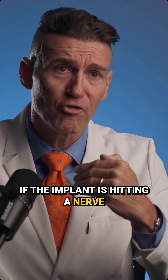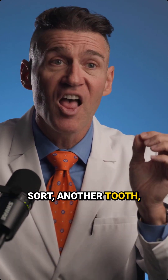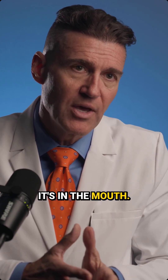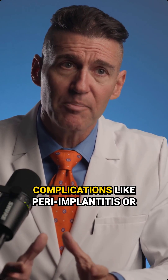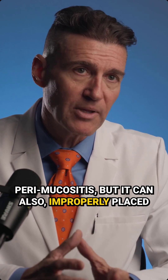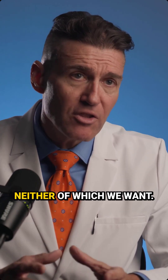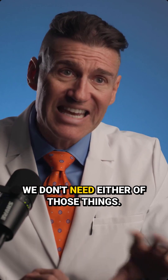If the implant is hitting a nerve or a Schneiderian membrane or a vital structure of any sort — another tooth — that's a problem immediately, right? And that's a problem that will hang on as long as that implant is in the mouth. That can develop into all sorts of biological complications like periimplantitis or perimucositis, but improperly placed implants can also lead to a wide number of mechanical complications over time. Neither of which we want — we don't want biological complications, we don't want mechanical complications.